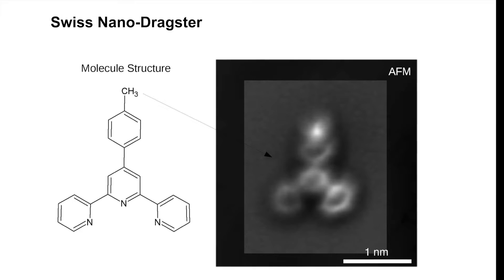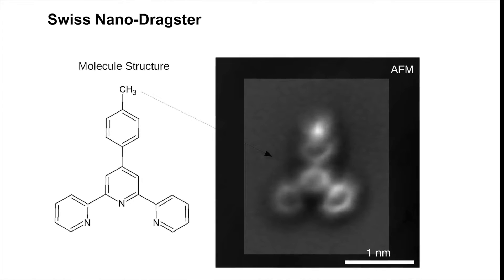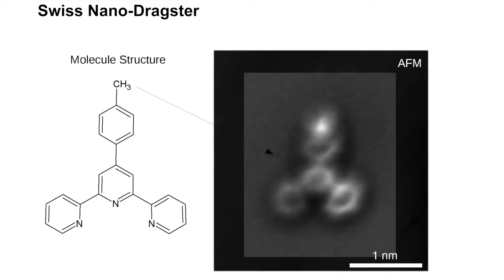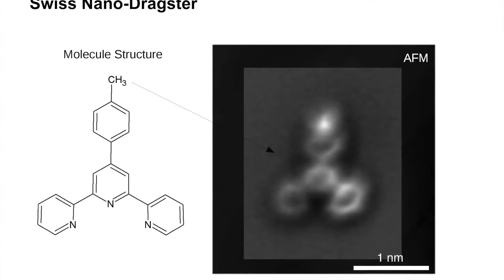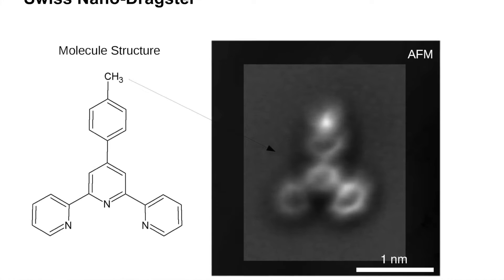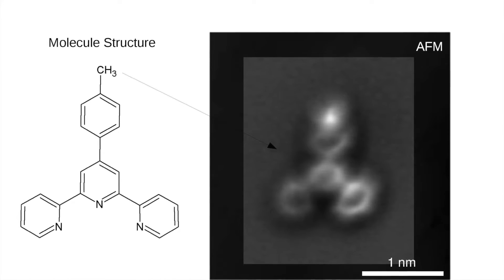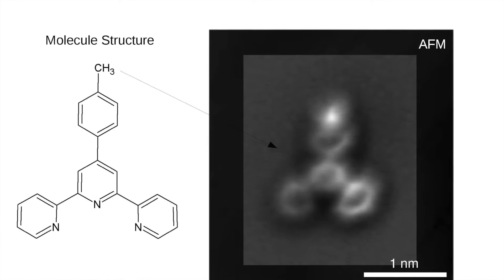The Basel team has called their molecule the Swiss Nano Dragster. It is synthesized by the team of Professor Catherine Housecroft from the University of Basel. It has an engine of three nitrogen atoms and a front spoiler of a methyl group.